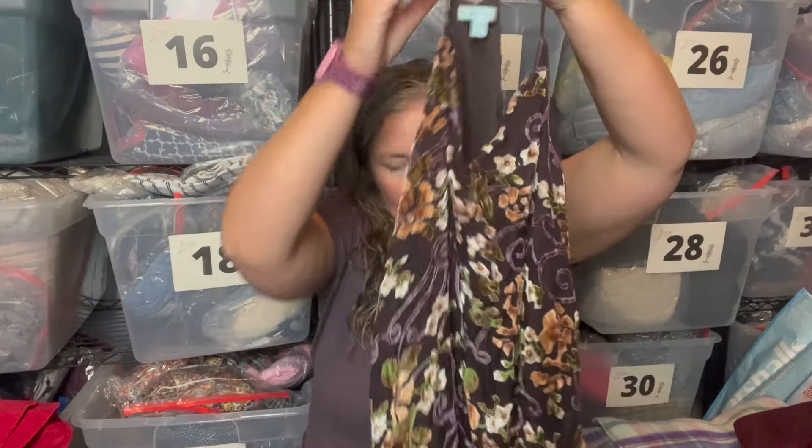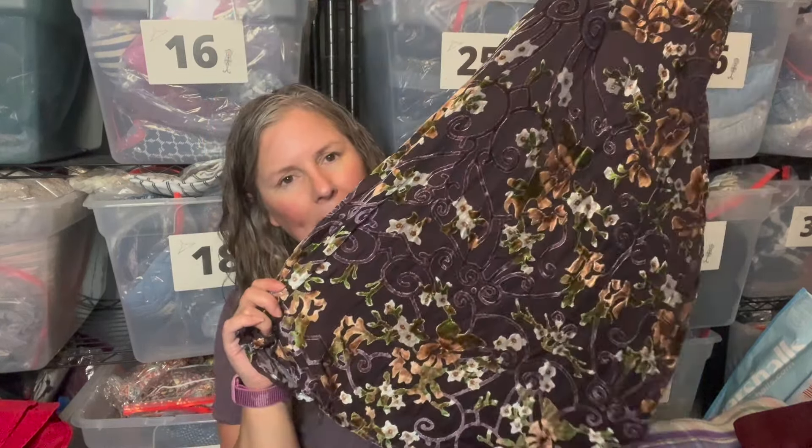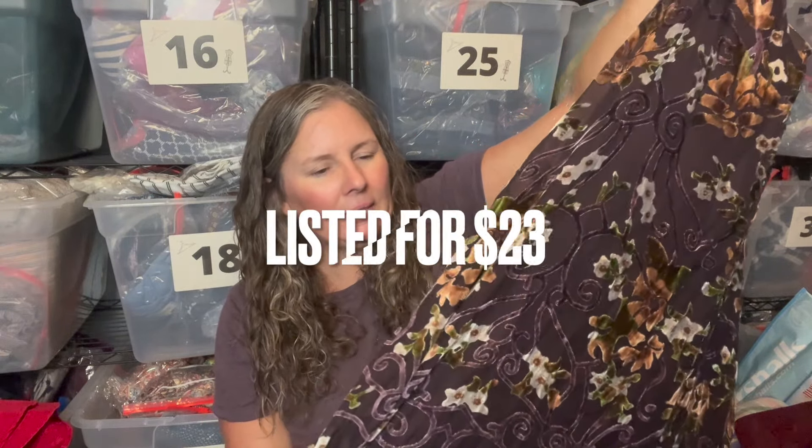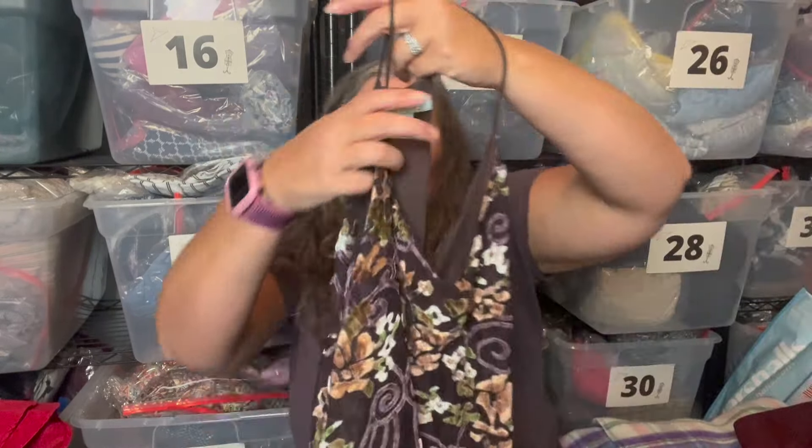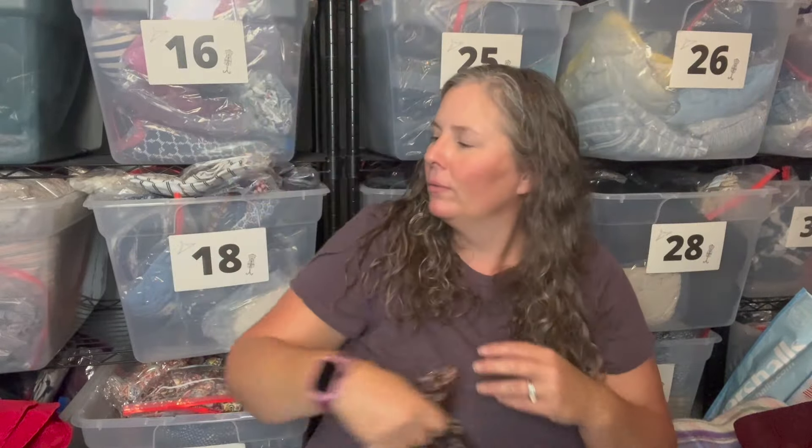I prefer listing tops and shoes over pants. This is She and Sky, which I see at Ross and TJ Maxx — it's cute though. It's a mini dress with heavy velvet burnout floral design, lined, halter style back — like a racerback. This should do pretty well.